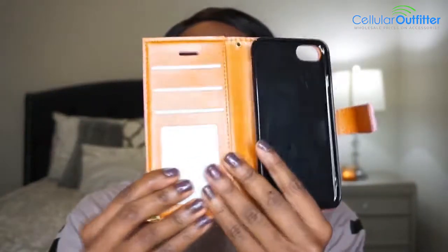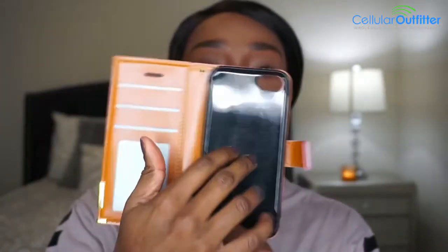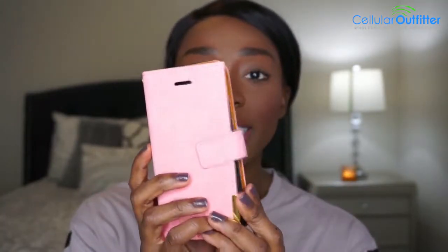It is a wallet case — my very first wallet case. When you open it up, it has slots for ID cards or credit cards, and your phone goes right here. It has a magnetic strip to close it, and there's a little gold accent right here — hopefully you guys can see that.